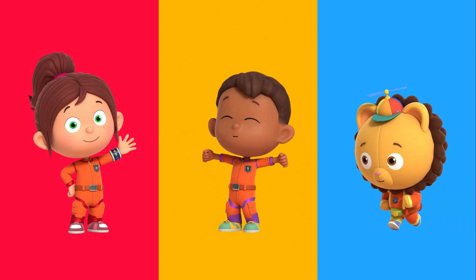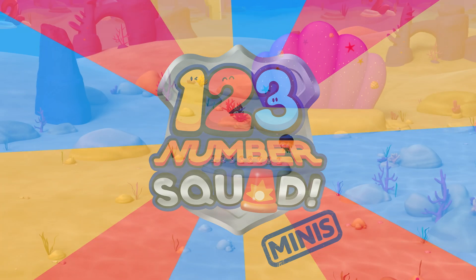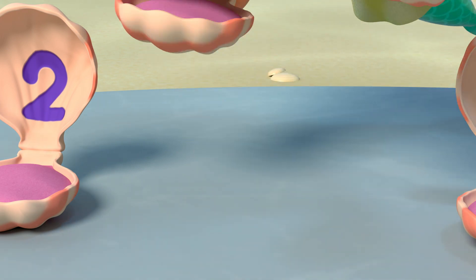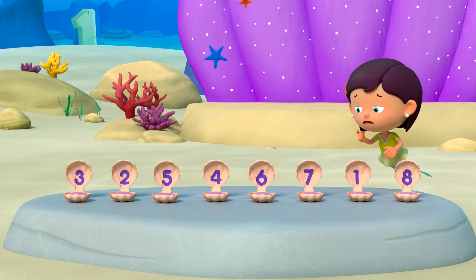Hi, I'm Paula. I'm Tim. And I'm Billy. Together we are Numero Squad. We love solving number problems, big or small. And we love helping our friends. That's not right.